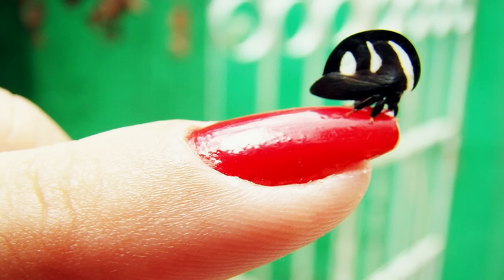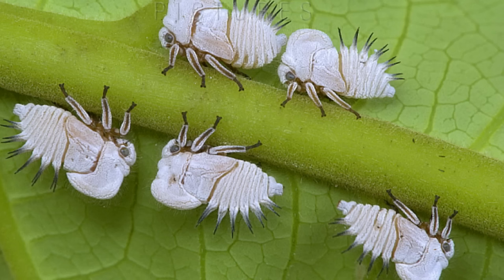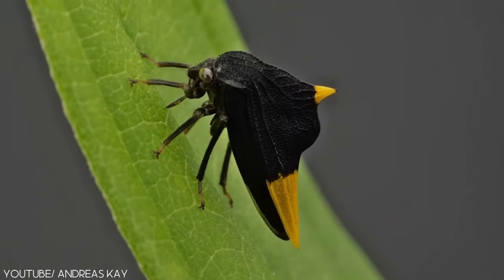Like a mosquito's saliva stops our blood from coagulating and closing the wound, the treehopper stops the tree from closing up the area, making it an all-you-can-eat buffet for the little bug. Despite their attractive look, it is considered a minor pest and can even spread deadly diseases among humans. Do you have a pet at home that would love unlimited access to food? Let us know in the comments section below!